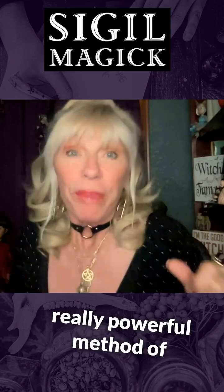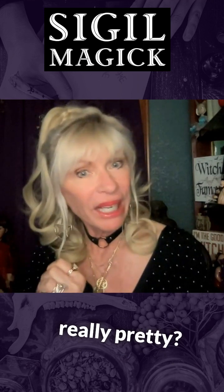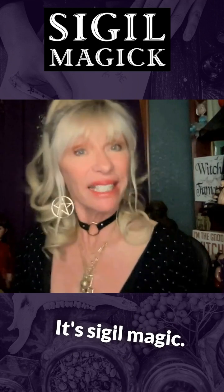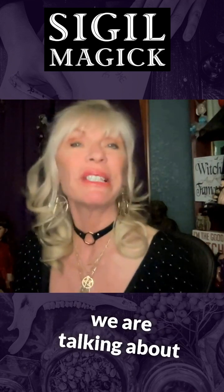Do you want to know a really powerful method of magic that will look really pretty but be so powerful and nobody knows it? It's sigil magic. This week's magic lesson, we are talking about sigil magic.